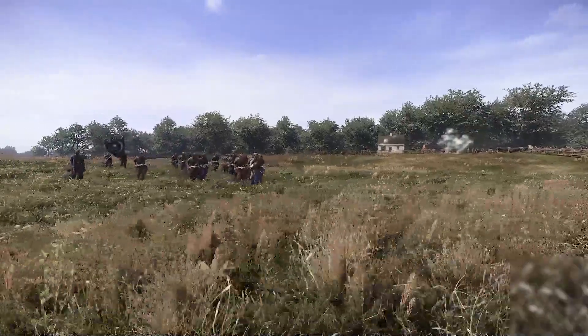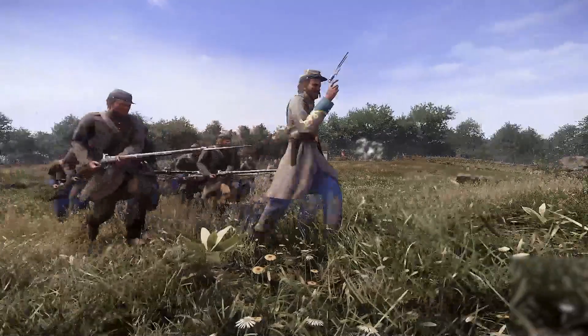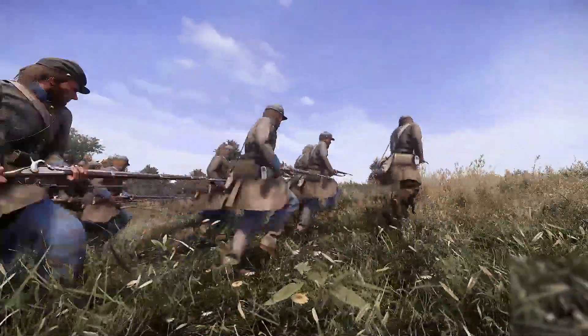They need to be careful, though, of that unit off to the right flank now. They may all die, but it's going to be beautiful to watch. Here they come.